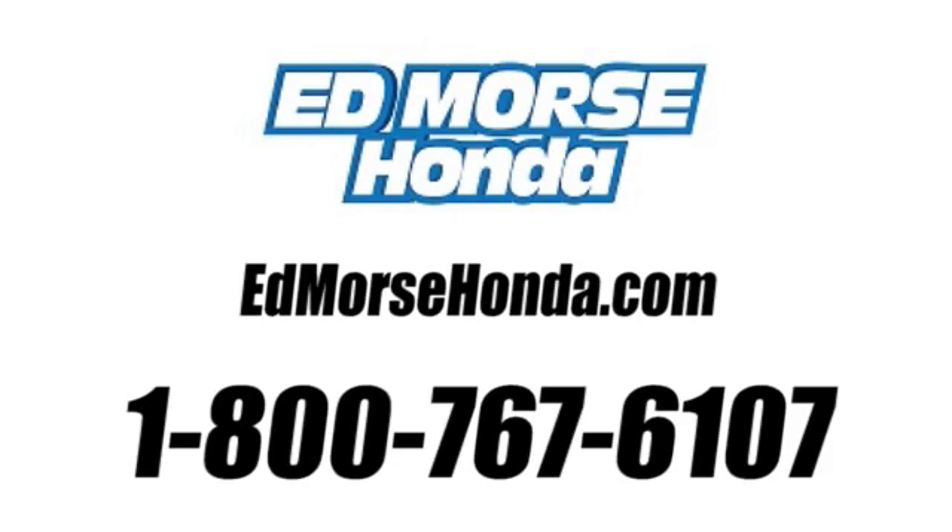Call us today at 1-800-767-6107. It's Ed Marsh!